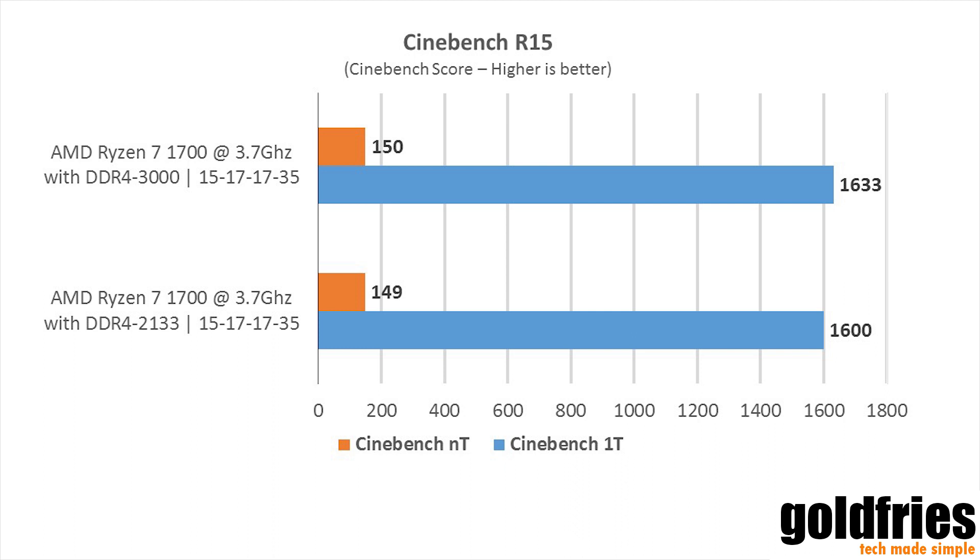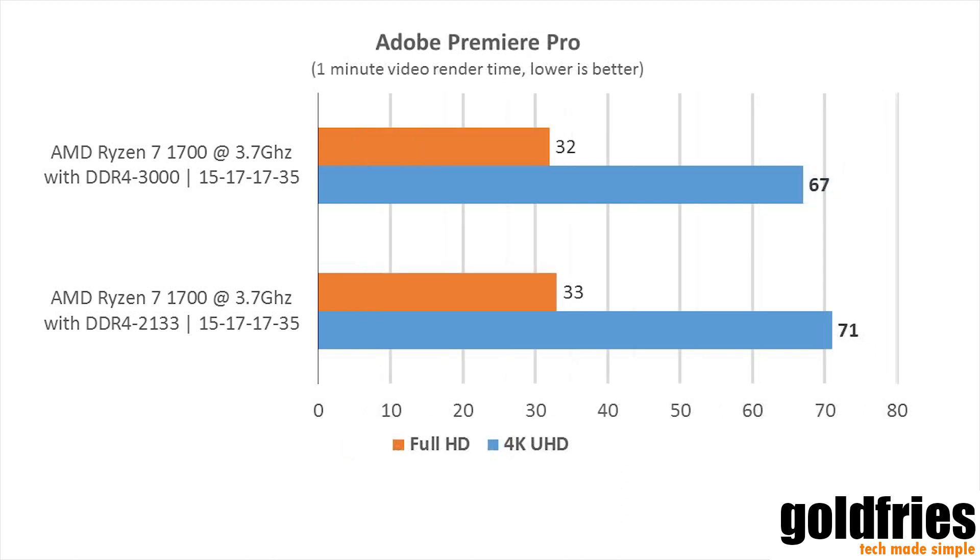But check out the performance difference in Adobe Premiere Pro. For Full HD rendering, it's pretty much the same. But in 4K video rendering — using a 1-minute video — the difference is 4 seconds. Now imagine if this is a 10-minute video: you shave off 40 seconds of rendering time. That is a significant improvement when you compare the 2133 versus the 3000.